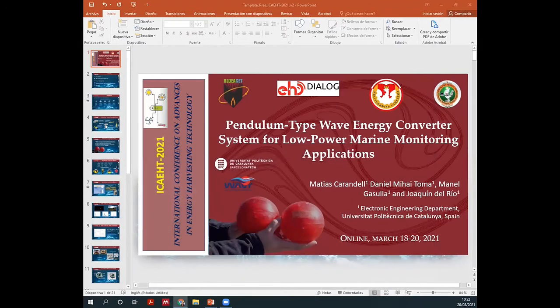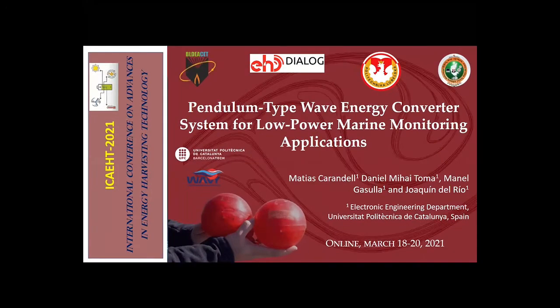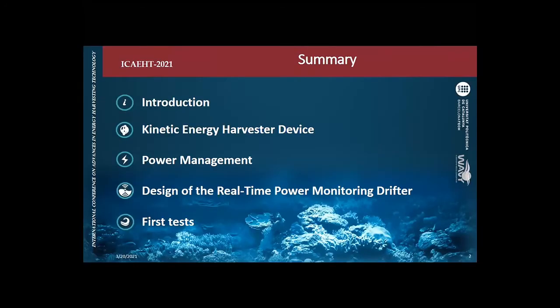Let's go back to the presentation. The summary is as follows: I will start with the introduction, then talk about the kinetic energy harvester device we developed, then the power management we have been testing on this device, then the design of a real-time power monitoring drifter developed to test the energy harvesting device, and finally some of the first tests we performed.